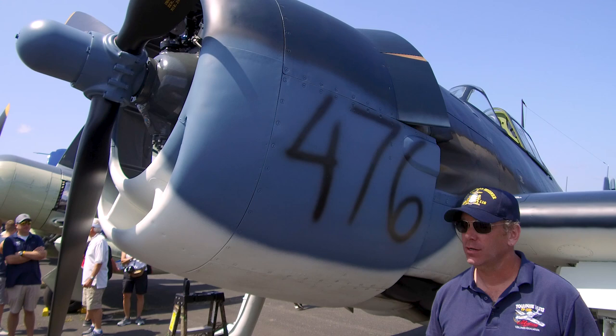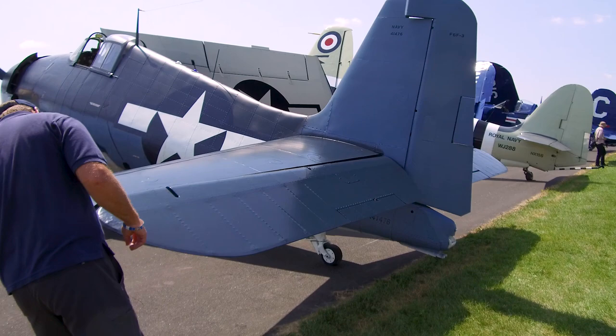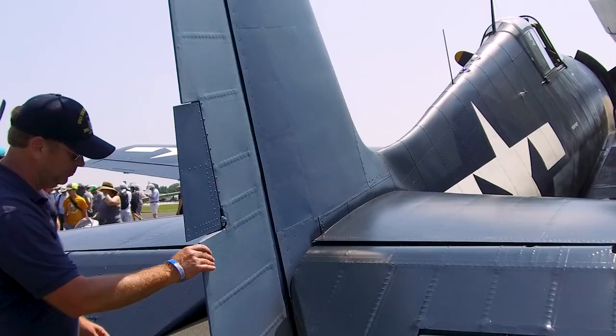Grumman did a remarkable job — they built over 12,000 of these airplanes. That wasn't multiple factories; that was out of one factory, so how they did that is nothing short of amazing. Every rivet you see in here was done by a Grumman employee, and we're really proud to carry that legacy on.